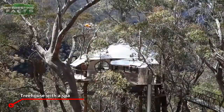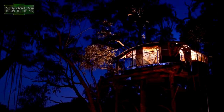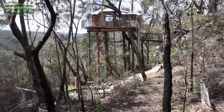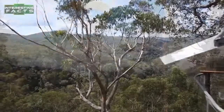Treehouse with a spa. This cool treehouse with a spa is also located in Bilpin, New South Wales, Australia. The treehouse is built 12 meters off the ground. A wood-burning stove warms the small room in winter, while in summer it's a great idea to take a beer onto the front balcony overlooking the gorge and watch the clouds drift over.